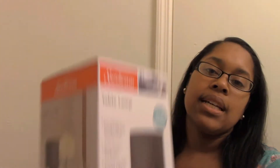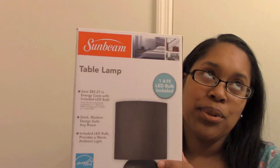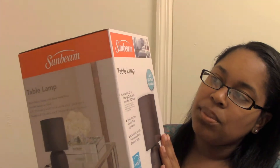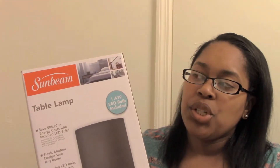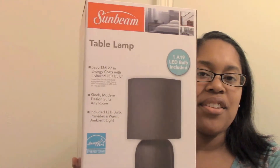I also have the Sunbeam table lamp — my daughter has one of these in her room and it's super nice. It comes with the bulb. I was thinking I may bundle the desk lamp and this lamp together. I'm not sure yet — as far as shipping costs it would save me a little money. But we'll see, I may list them separately or put them together. I haven't decided yet.